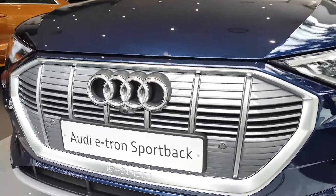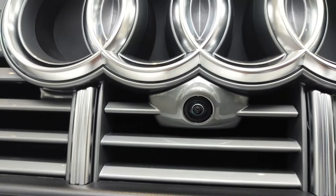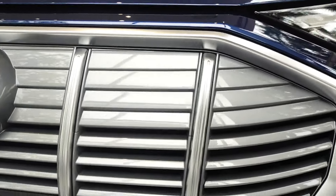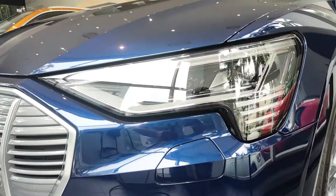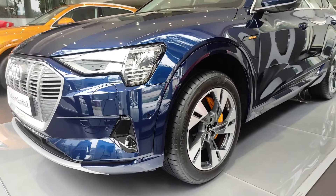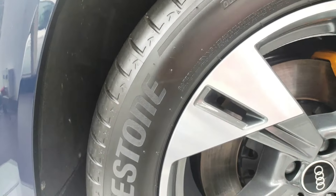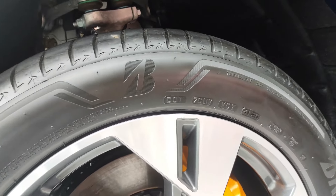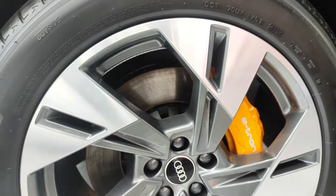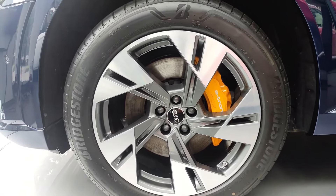Here we have the e-tron badging and a 360 camera. Here is the co-driver side. Here we have side parking sensors. The car comes with Bridgestone tires on 20-inch silver alloy wheels, and here we have yellow-colored disc calipers with e-tron badging.